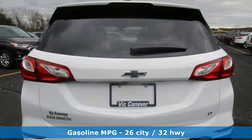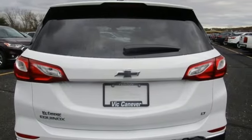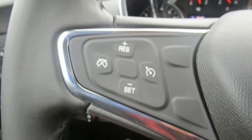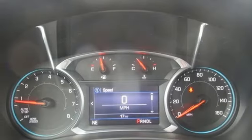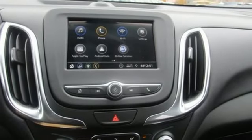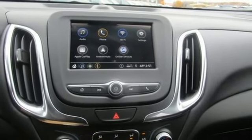Manual tilting steering column, configurable instrument gauges, Apple CarPlay, Android Auto, manual telescoping steering column, intercooled turbo inline four-cylinder engine, aluminum wheels, gas pressurized shocks, and power heated mirrors.